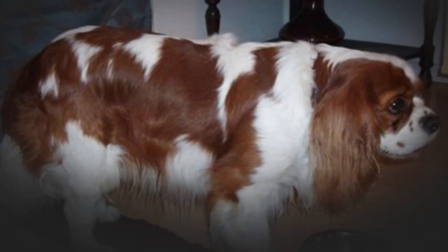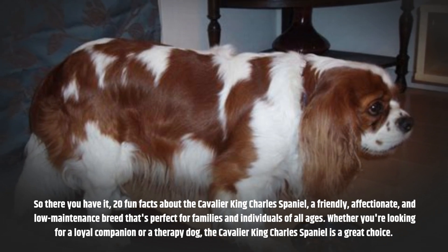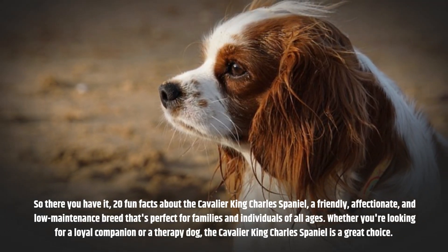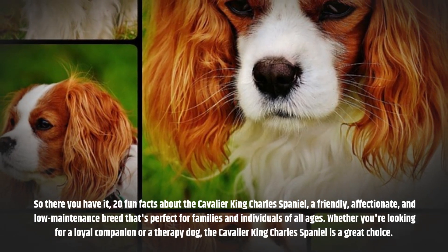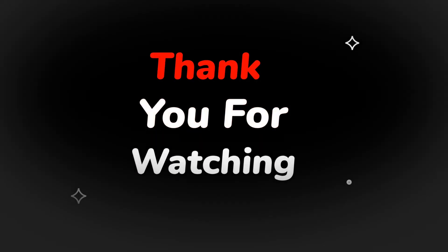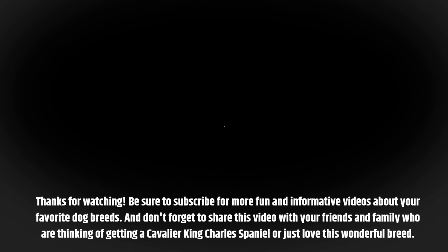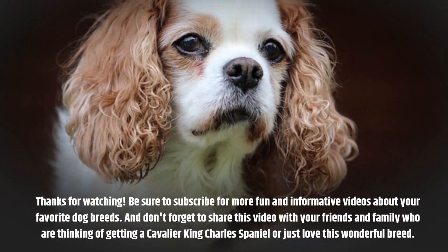So there you have it — 20 fun facts about the Cavalier King Charles Spaniel, a friendly, affectionate, and low-maintenance breed that's perfect for families and individuals of all ages. Whether you're looking for a loyal companion or a therapy dog, the Cavalier King Charles Spaniel is a great choice. Thanks for watching. Be sure to subscribe for more fun and informative videos about your favorite dog breeds, and don't forget to share this video with your friends and family who are thinking of getting a Cavalier King Charles Spaniel, or just love this wonderful breed.